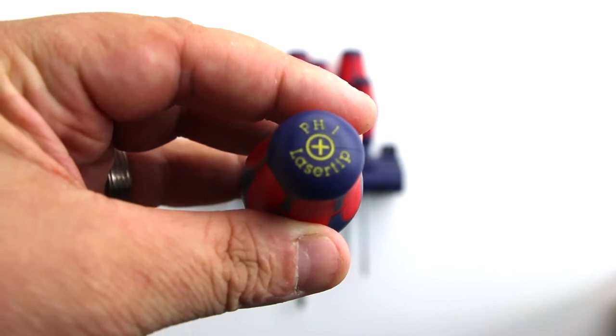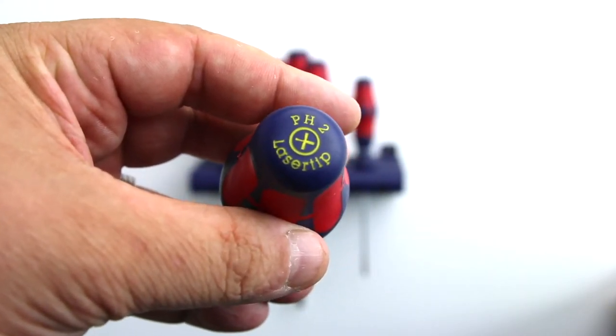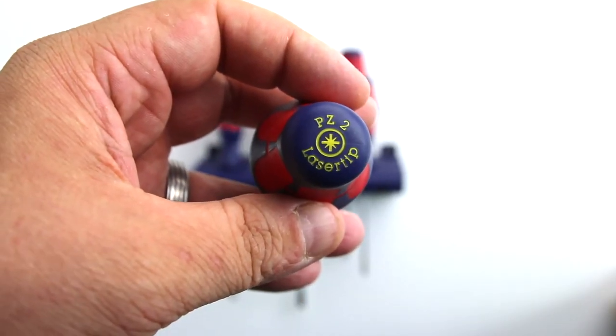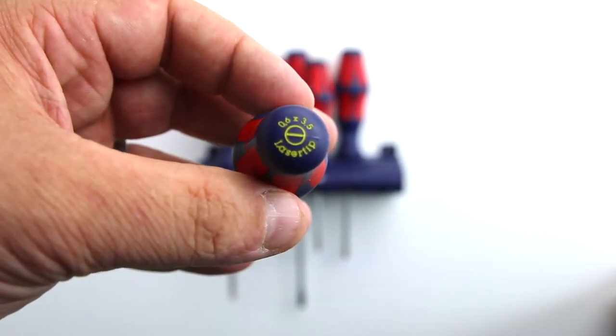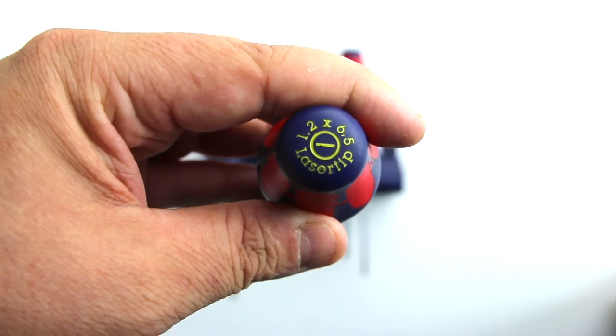In this set you get a number 1 Phillips, a number 2 Phillips, a number 1 Pozidrive, a number 2 Pozidrive, and 3 slotted drivers in 3.5mm, 5.5mm, and 6.5mm.